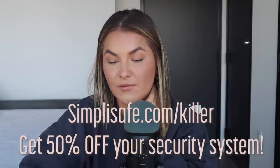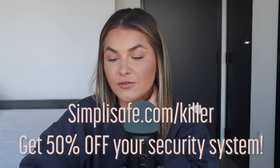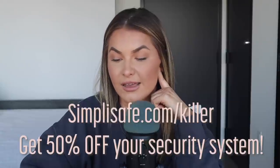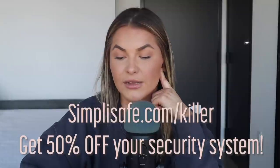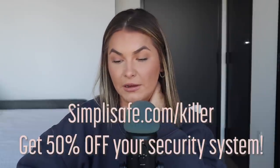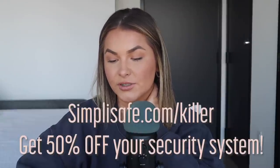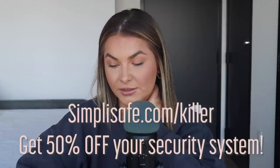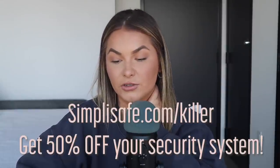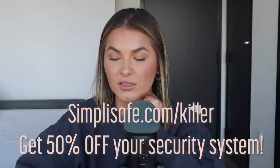If you've ever wanted to make your home feel safer, there is no better time than now. Our friends at SimpliSafe are giving Killer Instinct listeners early access to all of their Black Friday deals — 50% off their award-winning home security. I just moved into my very first apartment and I live alone, so security was the number one thing on my list. I have the Essentials Kit from SimpliSafe, their most popular system, with motion sensors and entry sensors to cover all main entry points. SimpliSafe was named the best home security system of 2021 by US News and World Reports.